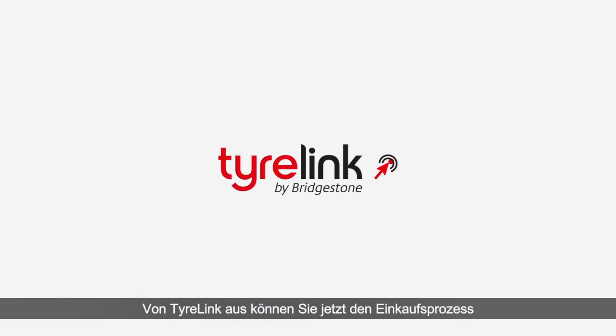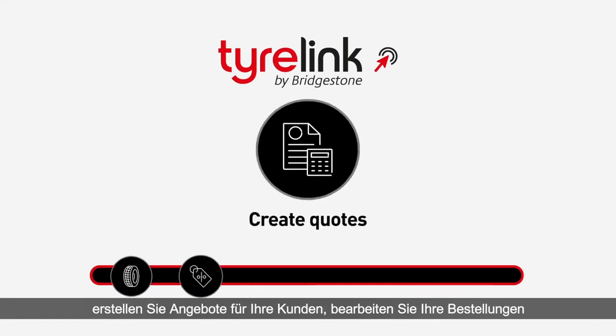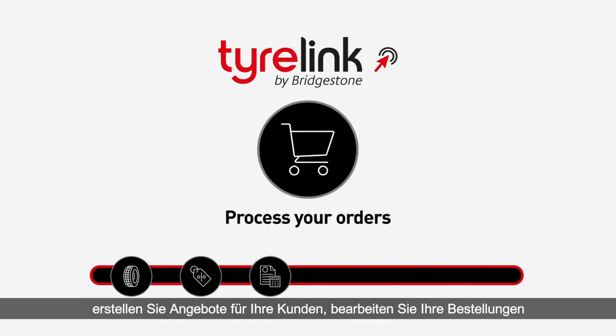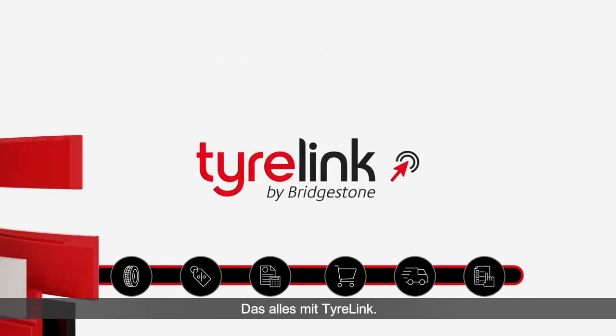From TireLink, you can now control the shopping process from the beginning to the end. Search and select a tire. Discover promotions. Create quotes for your customers. Process your orders. Follow your order status. Admin your order. All of it from TireLink.